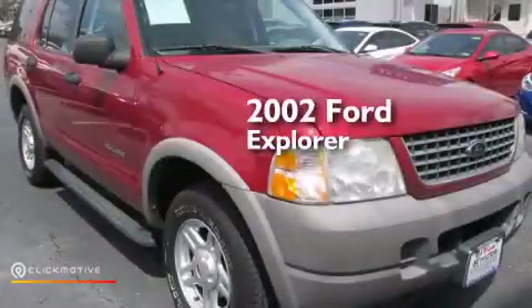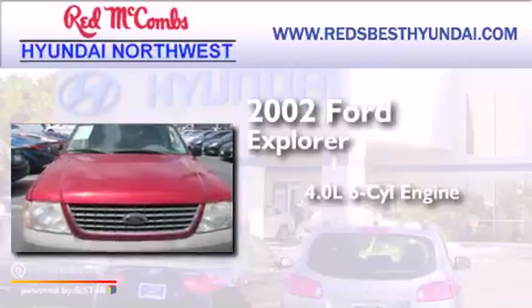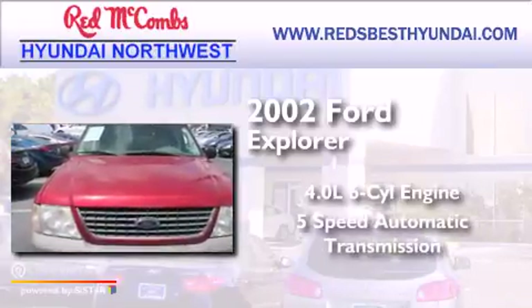This is a 2002 Ford Explorer. It has a 4.0-liter six-cylinder engine and a five-speed automatic transmission.